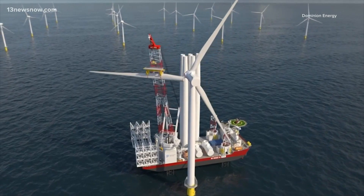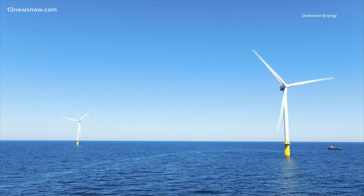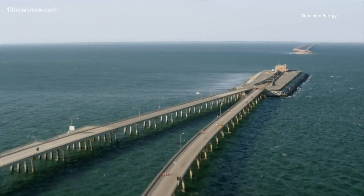Pilot projects already have two of the spinning wind giants in the ocean leading the way for the commercial project. They're 12 megawatts, but they're powering homes right now. "It gives us confidence in the larger project, not only from a construction perspective, but from an operational perspective as well. And it's taught us a lot on how to really jumpstart this offshore wind industry here in Hampton Roads."